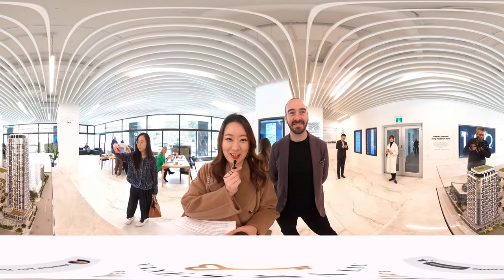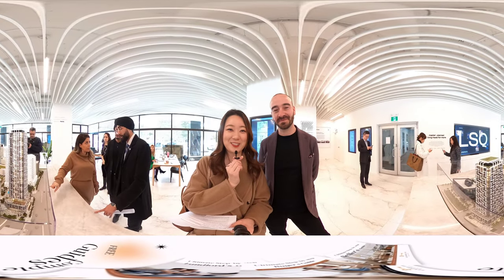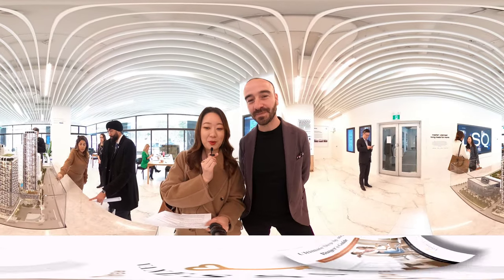Hi everyone, I'm Vanessa, your local real estate agent. Today I'm with Ryan, founder of Rare Real Estate. Hello everybody. Hi Ryan, can you give us a tour of the sales building model?